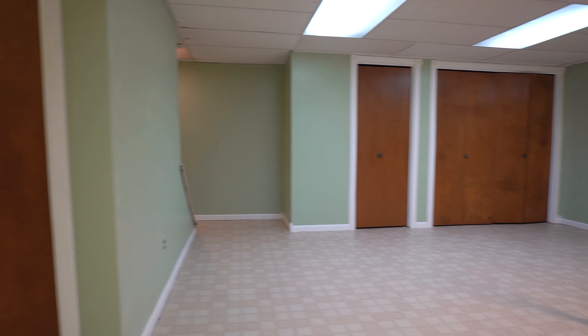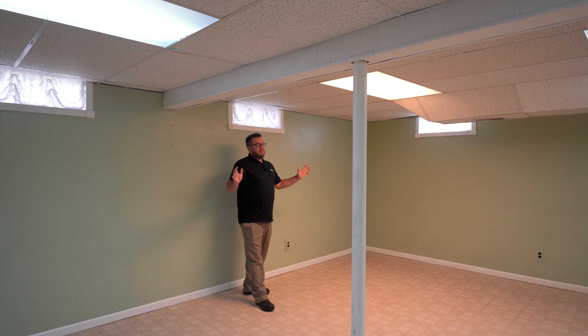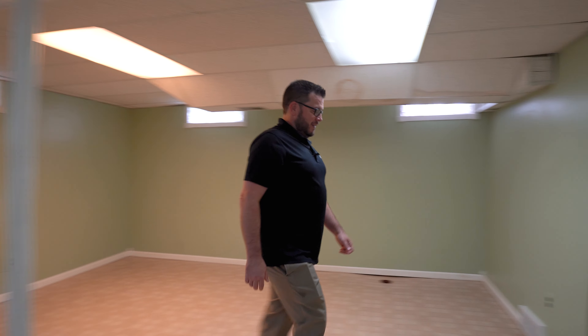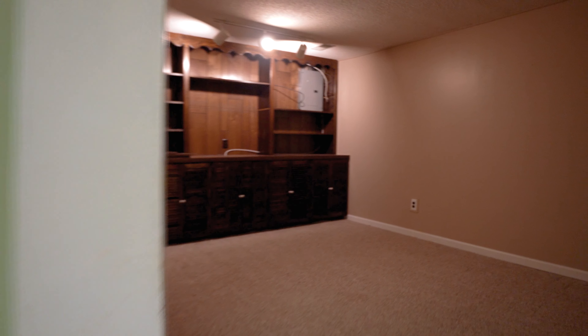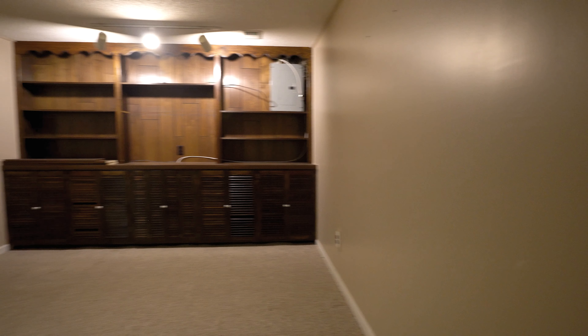This space you can set up however you'd like — as a craft room, family room, TV room, whatever you'd like. And right over here is another fun little spot that you could call a family room or rec room. There's just so much space in here.